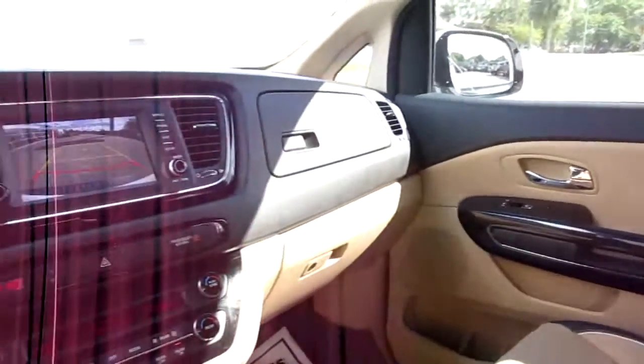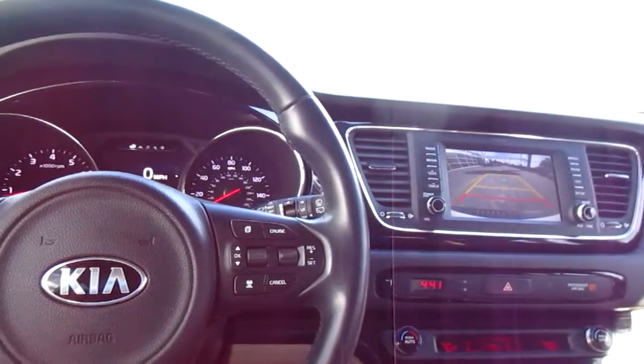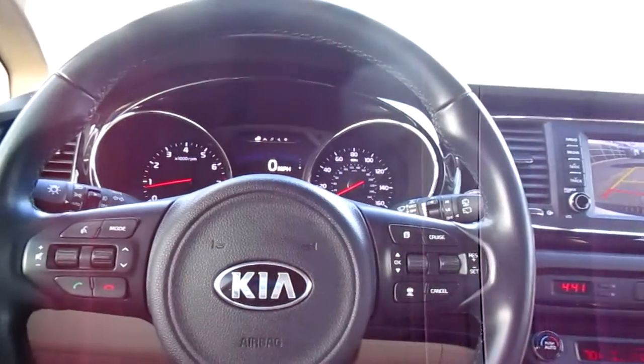So if you're in the market for a really clean pre-owned minivan like this Kia Sedona, come down to King's Colonial Ford and check this one out. Thank you for watching.